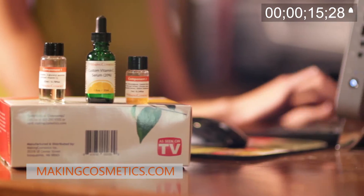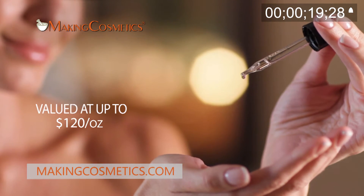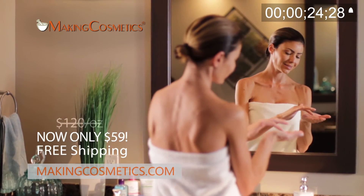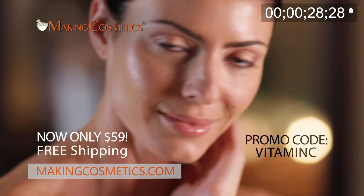Save money for yourself or start a business with your own product line. Right now, the kit for making 20% fresh vitamin C serum is only $59. Act now and get free shipping. Only at makingcosmetics.com using promo code vitamin C.